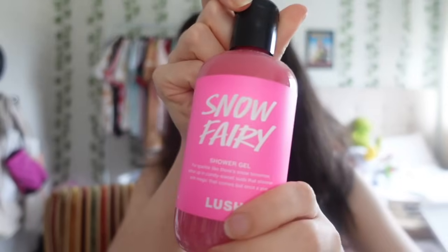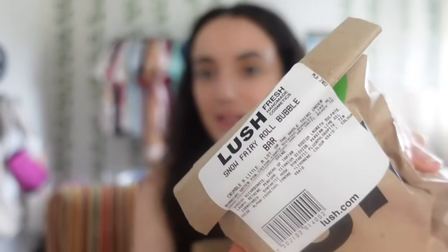I also got a couple things from Lush. First is their Snowberry shower gel - it smells so good, like a sugar scrub I used to use. I also got their Snowberry Sugar bath bomb which smells amazing.